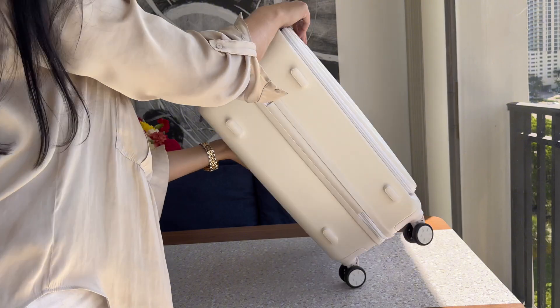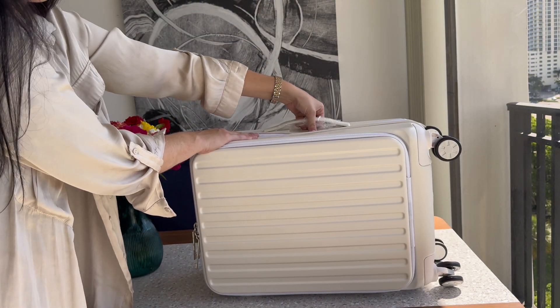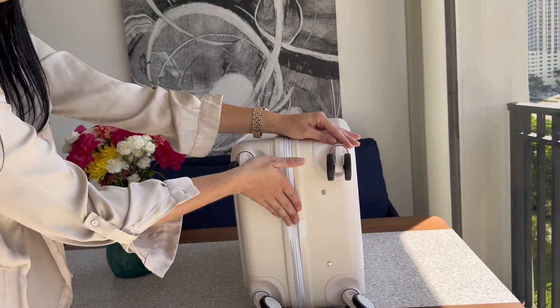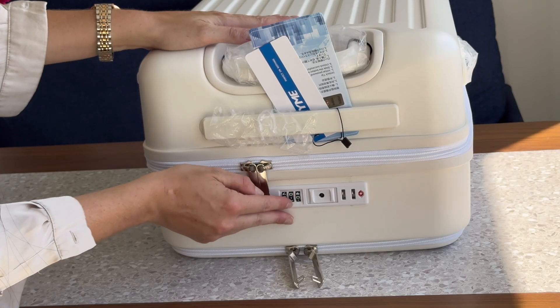The 20-inch size strikes the perfect balance between compactness and enough room to pack all your essentials. The smooth 360-degree spinner wheels make it a breeze to navigate through crowded airports or hotel lobbies. I was pleasantly surprised by how effortlessly the wheels glide, even on uneven surfaces.